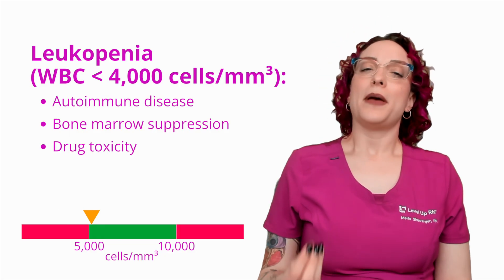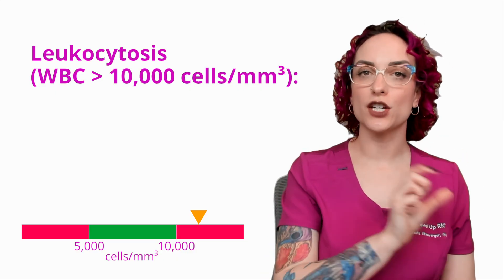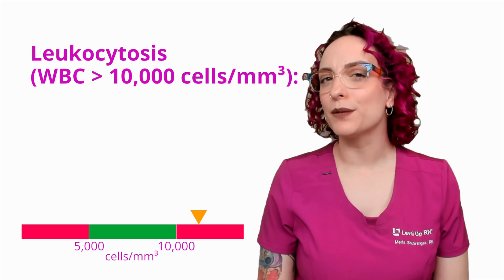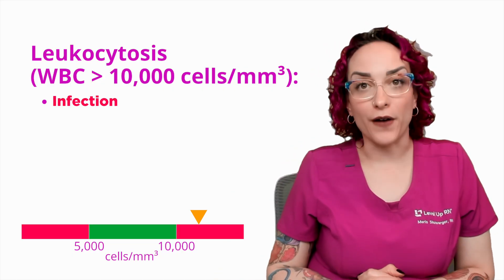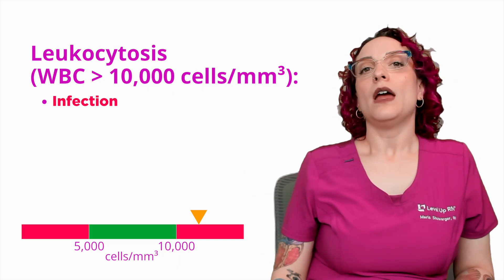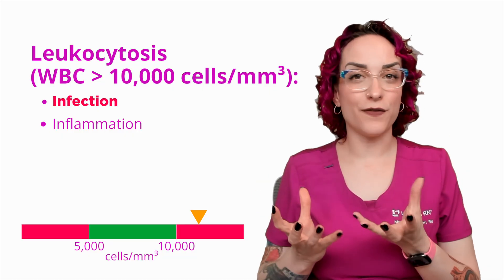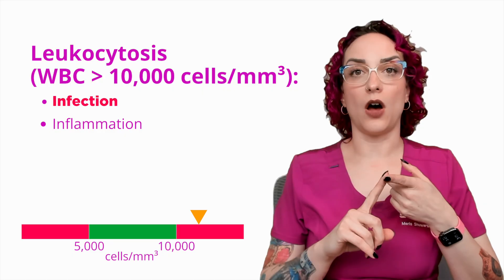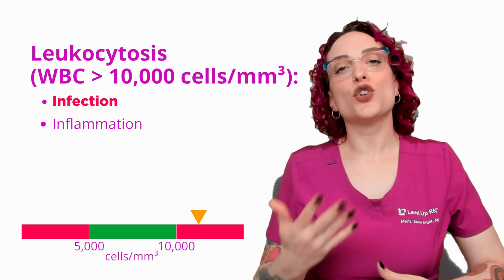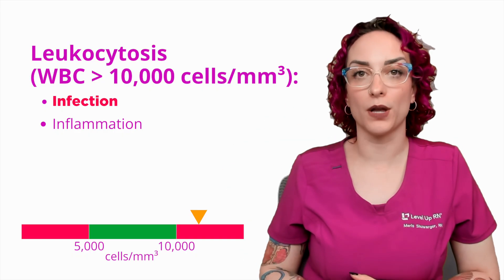What if I have too many white blood cells? We call this leukocytosis — leuco means white, cyto means cell. The big reason is infection: the whole point of white blood cells is to fight infection, so if there are more than expected, it's likely related to fighting an infection. Leukocytosis can also occur with inflammation, which can be due to autoimmune conditions, recent surgery, or some cancers.